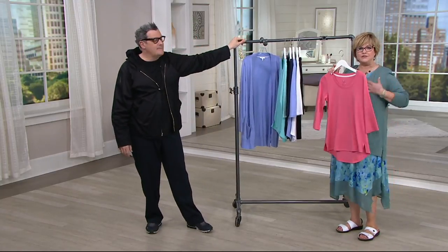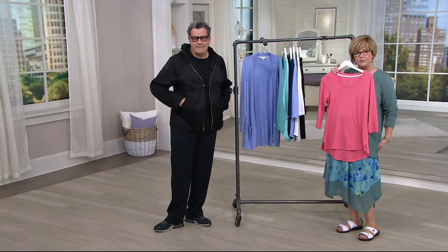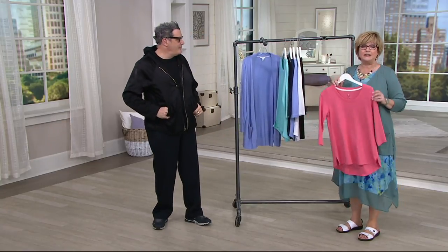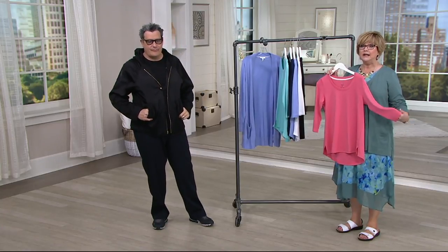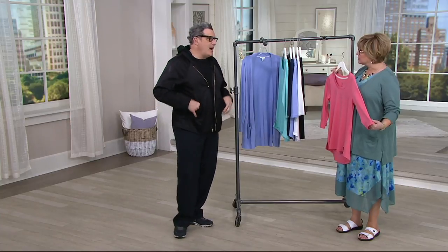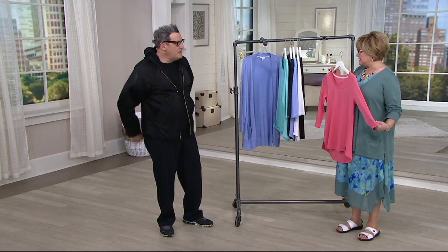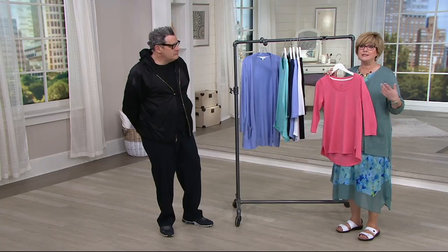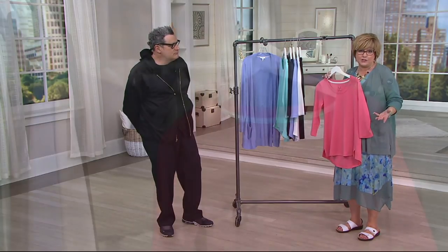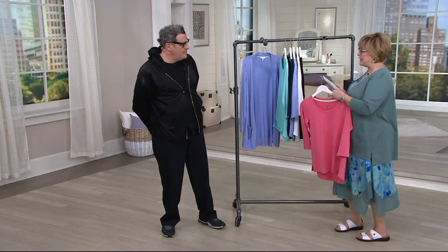It fits your arms. It gives you a nice shape. This is the high-low curved hem, so it's a little longer in the back. We brought it in today in a three-quarter sleeve, because so many of you have asked for an alternative to short sleeves in the summer.